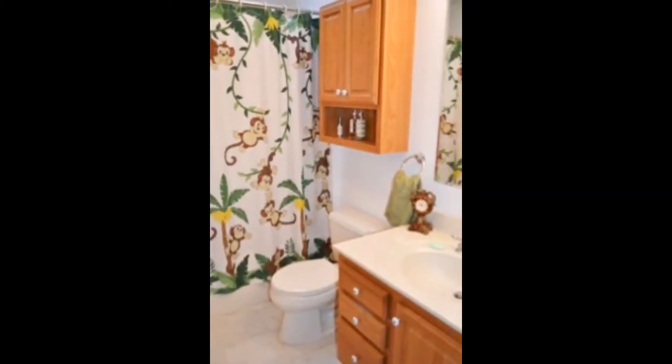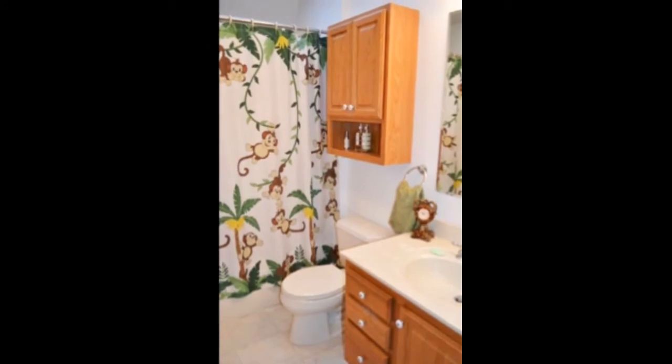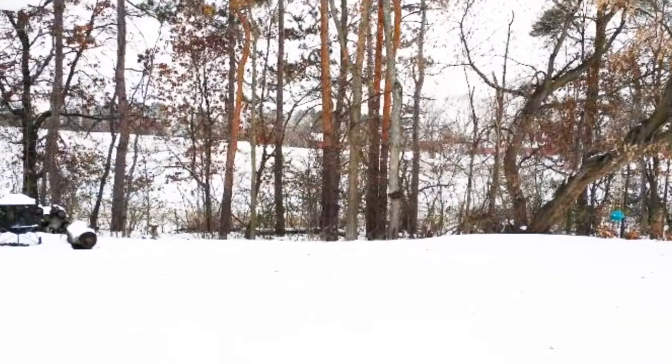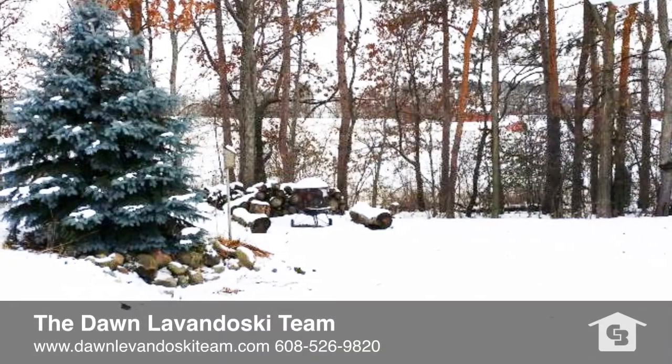Your second full bath features a beautiful skylight. Your backyard is truly a retreat — very private, tree-lined, and features a pond.